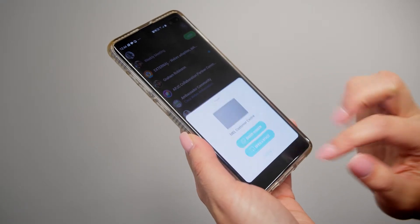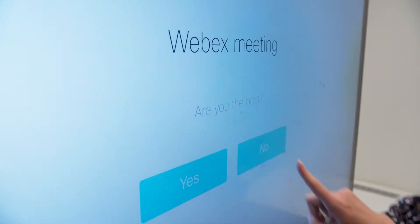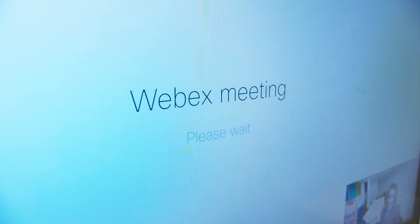Connecting to a device like a Cisco WebEx Teams board gives you all the features and functions of Teams in a meeting room environment. Cisco WebEx Teams really opens up the possibilities to collaborate and communicate.